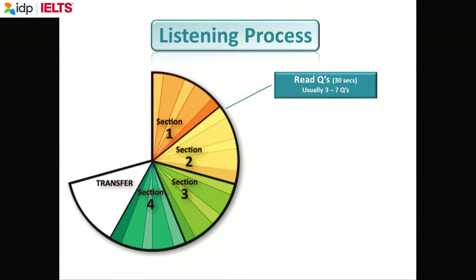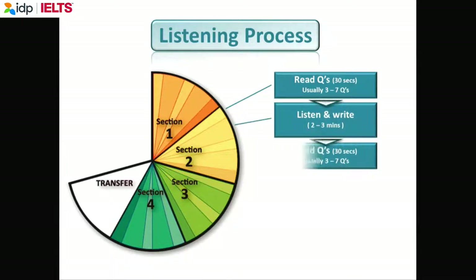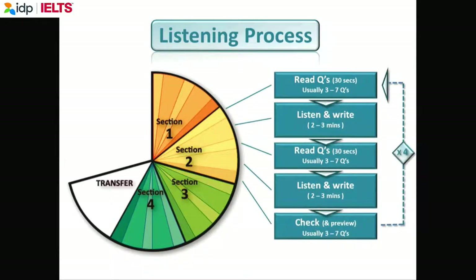This is what IELTS says about each part of the test. You'll have 30 seconds to read the questions. Then you listen and write the answers on the answer sheet. Then again, you'll have 20 or 30 seconds to read the questions again. You'll listen and write the answers on the question paper. At the end of each section, you'll have 30 seconds to check your answers.